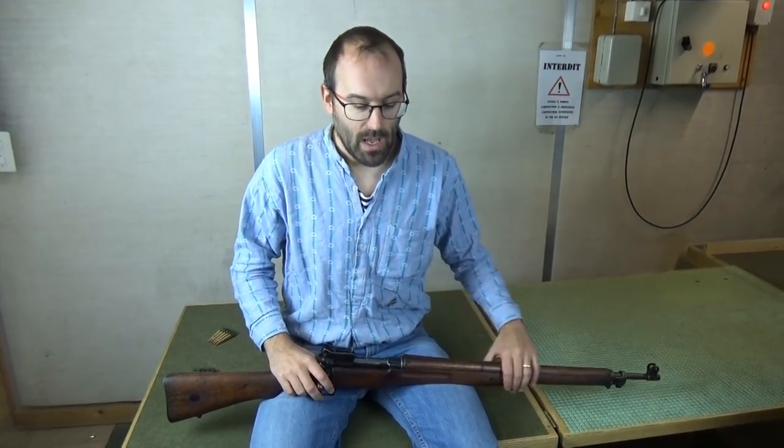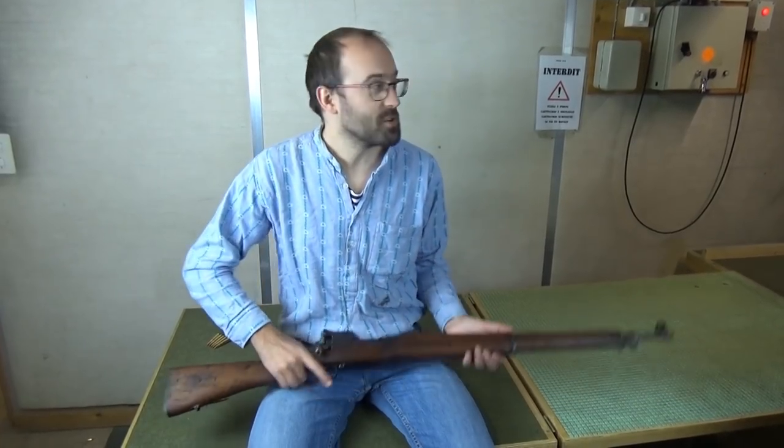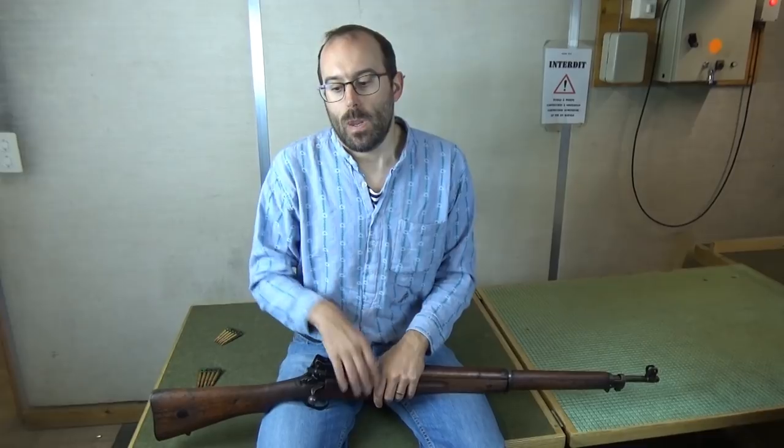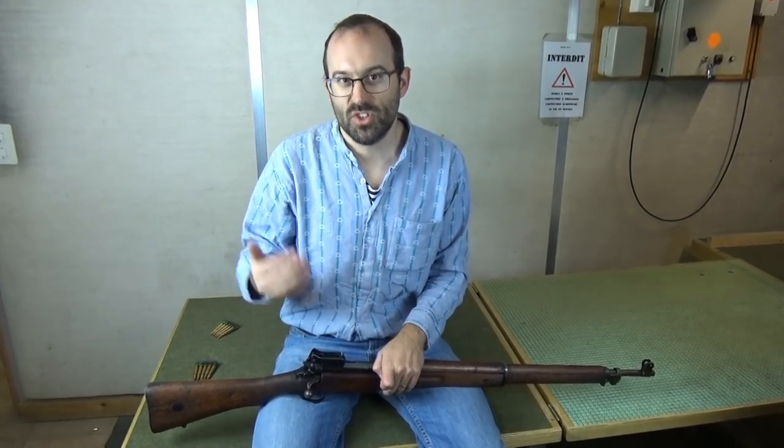Sometime after 1910 came the Pattern 13 program. This was basically: we want a Mauser-type rifle with a super powerful cartridge so that we can re-fight the Boer War and have individual marksmen picking off Boers behind rocks at a thousand yards. The cartridge they came up with was a .276, about 7mm, with ballistics broadly equivalent to the modern 7mm Remington Magnum.